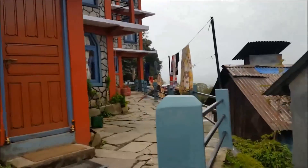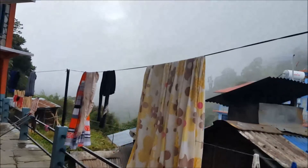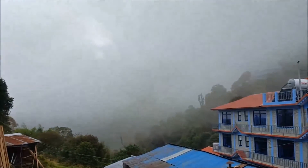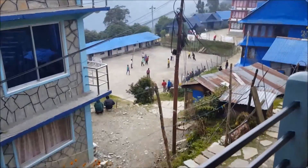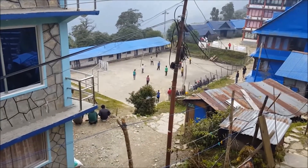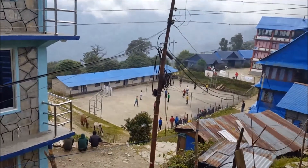It's all foggy today so we can't see anything — otherwise we could be seeing some mountains. You can see there are lots of hotels here. And here you can see the playground — basketball court, it's pretty big — and a volleyball court as well. And probably that's a school.